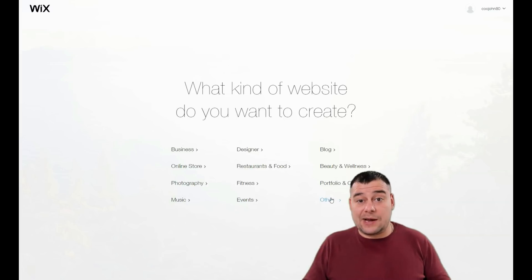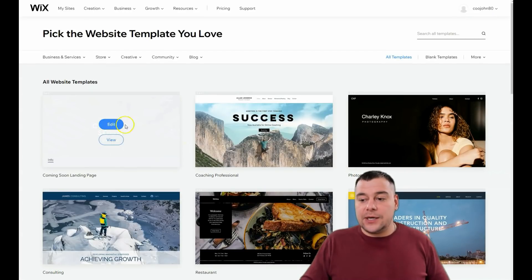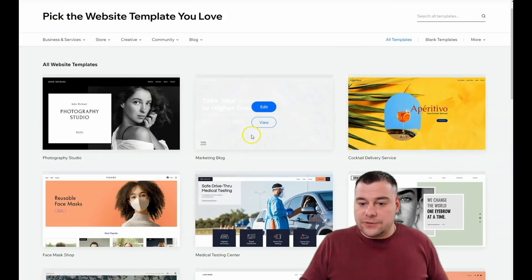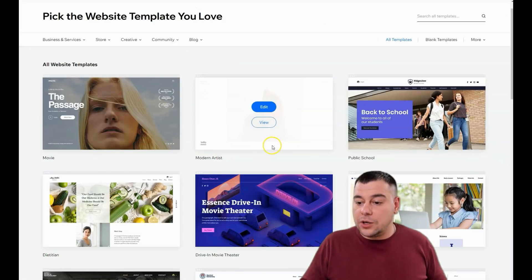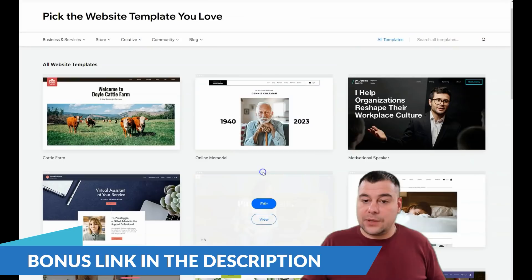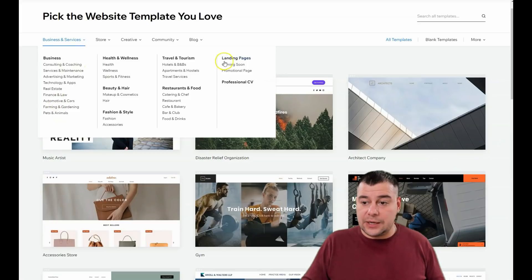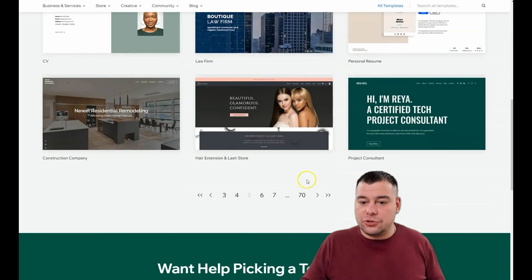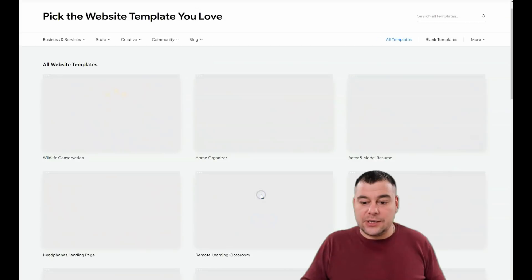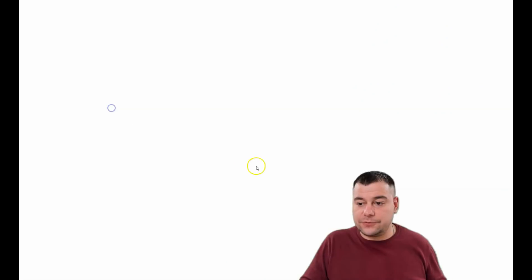Here you need to be as specific as possible because it will save you tons of time and effort to build your web page. You can let Wix ADI create a website for you by answering a few simple questions in a couple of minutes, or you can create your website with the editor and choose a template. There are tons of templates already pre-built for any purpose, and you can search for the one you need.